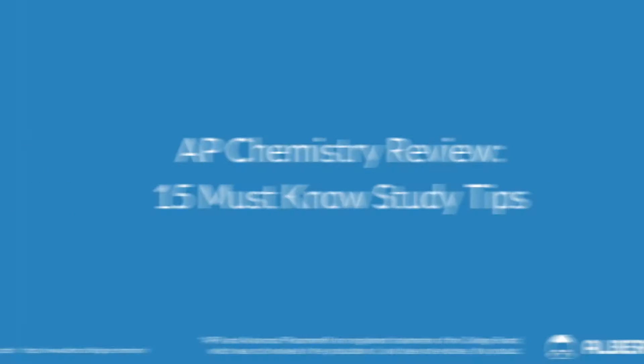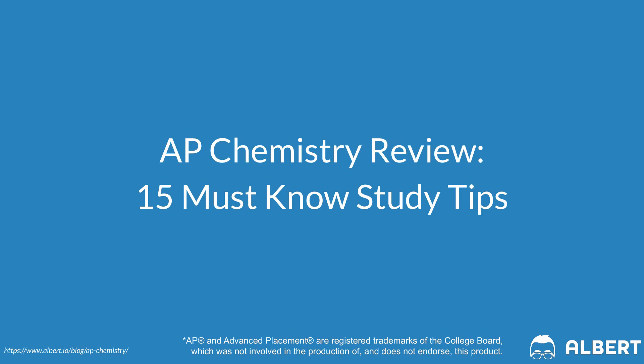Not sure where to start when it comes to your AP Chem studying? Stay tuned because in this video we're going to go over 15 study tips that you can start using to score that four or five on your AP Chem exam. We'll start out by talking about what you can do at home to prep, how to start studying specifically for the multiple choice section, and then wrap up with some free response tips.